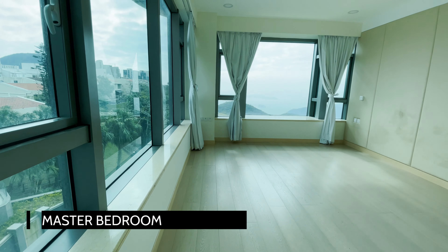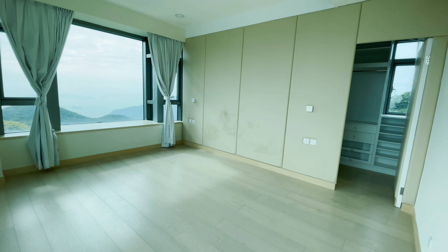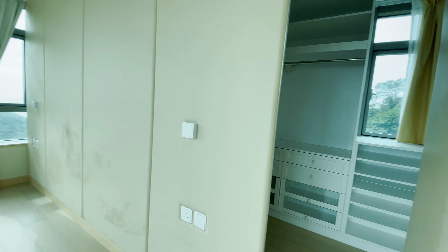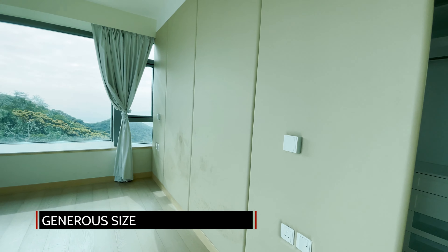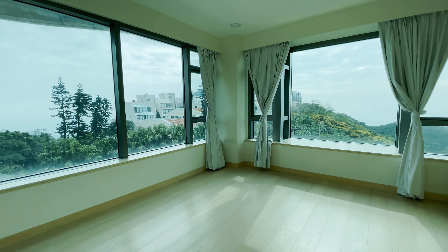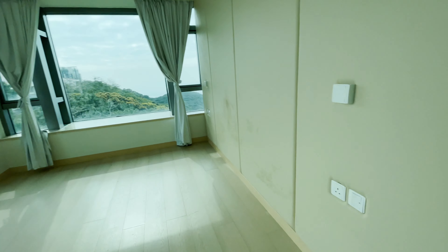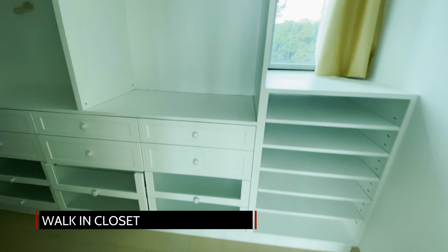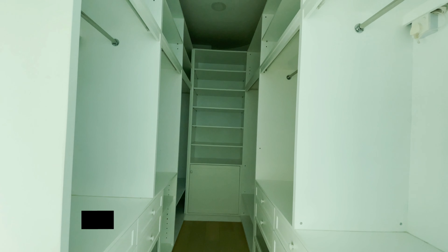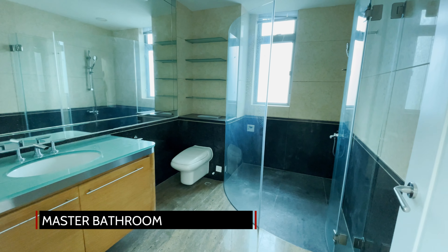The gorgeous master suite is flooded with natural light and enjoys dual-aspect windows. The generous size would easily fit a king-size bed. This leads to an ample walk-in closet with built-in storage throughout. The en-suite bathroom has been finished to a high-quality standard and features a double-sized shower and lots of storage.